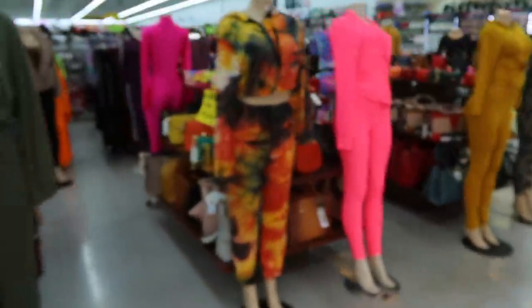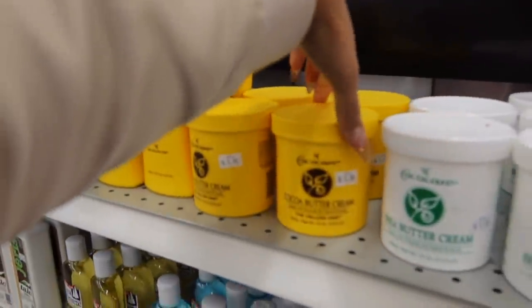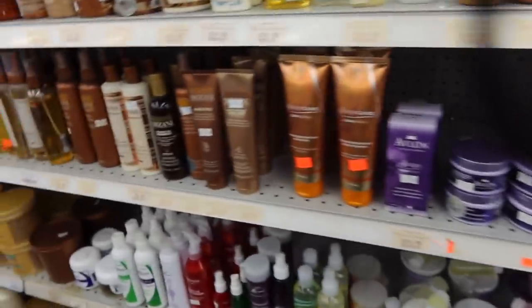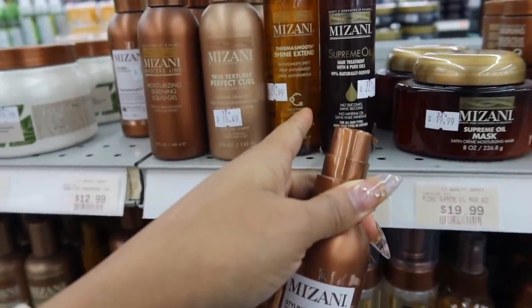They be having cute clothes in here, y'all. We gonna come shopping in the beauty supply. Y'all, they changed everything up in here — it looks different. Heat protectant — got these glasses on so I can't see nothing. I left my phone at home so I can't even Google the best ones. I think they have a fee if you don't get a certain amount of stuff, so I'm just gonna grab this. I ain't straightened my hair in so long I forgot what to use.